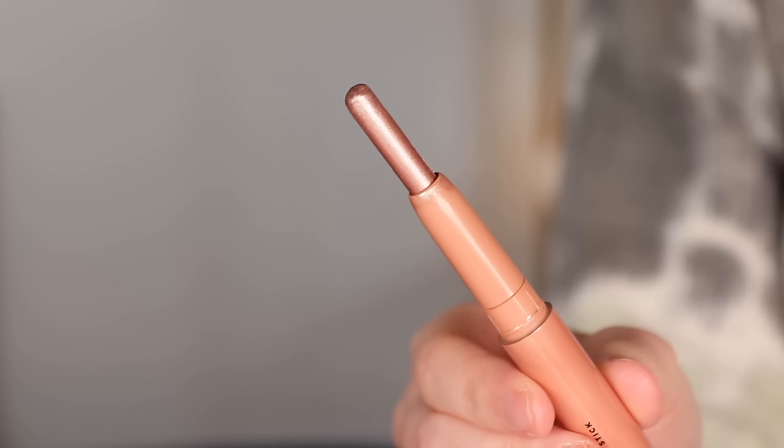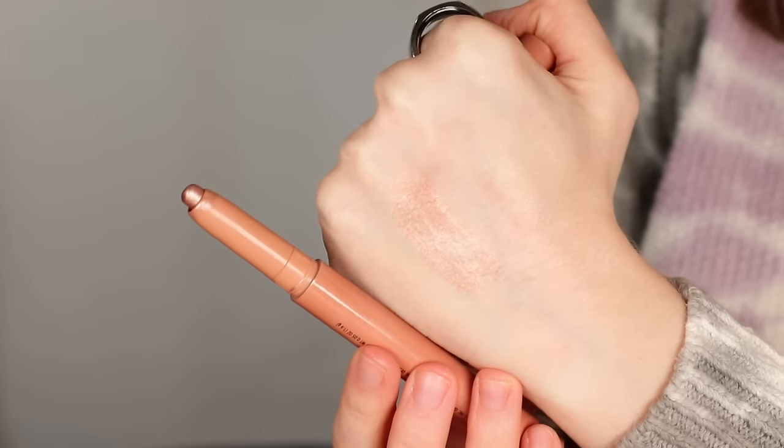My other cream eyeshadow also happens to be rose gold. This is the ELF No Budge eyeshadow stick in Rose Gold. Of all my eyeshadow sticks, this one is running the lowest. This is actually something my aunt gave to me, so she had already used a good bit of this. I think she sent it to me towards the end of 2022. Because I know it's getting older, I would just like to go ahead and finish it up, especially because there's not that much left. I'm going to alternate which of these two rose gold cream shadows is in my everyday makeup drawer, maybe swapping them out once a month.